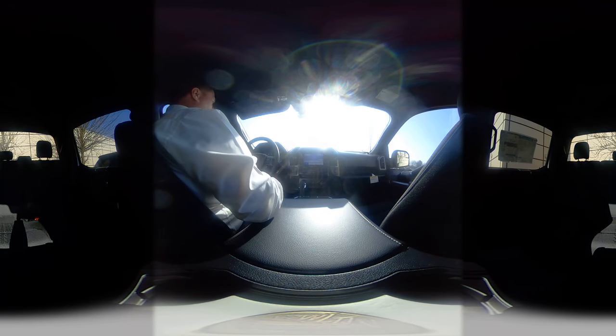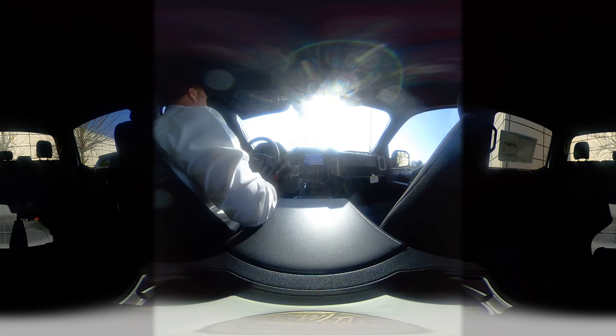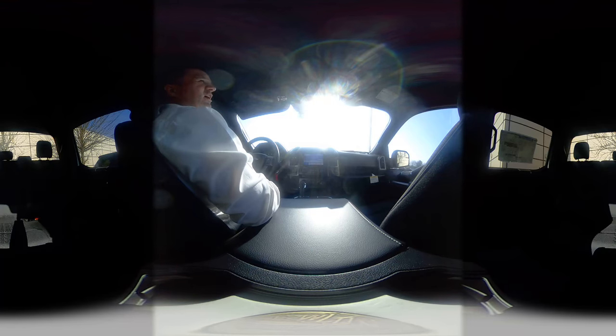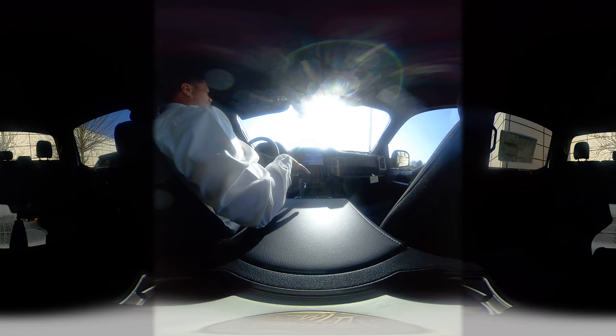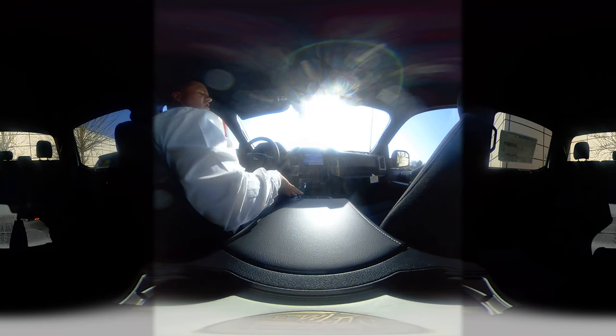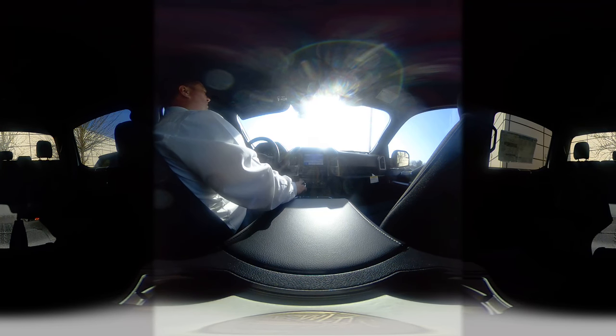This one has the automatic start-stop engine as well — you can control that here, so when you pull up to a traffic light the engine will turn itself off, and then when you let go of the brakes it'll turn itself back on. It just saves you a little bit of gas mileage. This one is the console interior, so you've got the big center console right here, and that houses that new 10-speed transmission, which is really nice and smooth to drive.